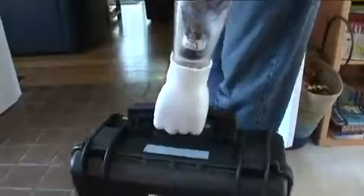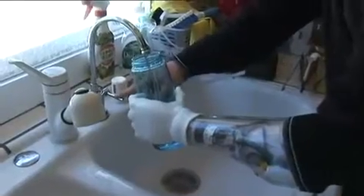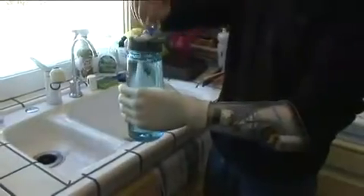Not everyone can rotate their hand 360 degrees. This versatile device allows Kieran to perform daily tasks more easily than he could with other prosthetics. For example, he can fill his water bottle from the tap and then screw the lid on.